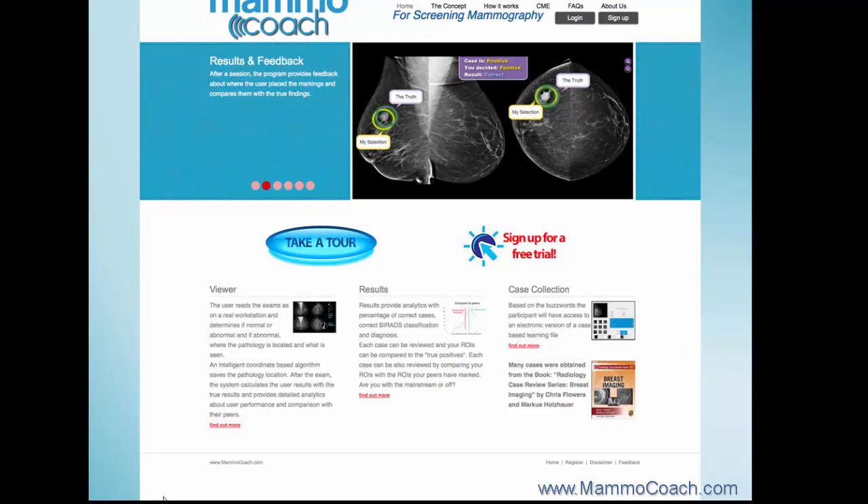If you are a radiologist who is looking to improve your screening performance, including all benchmarks like cancer detection rate, recall rate, and much more, then have a look at Mammocoach.com — the first online teaching program focusing on coaching screening mammography skills under realistic conditions.